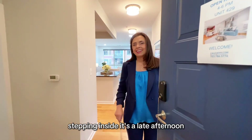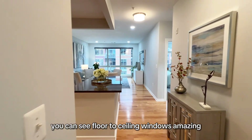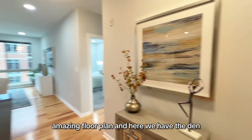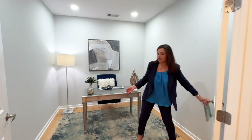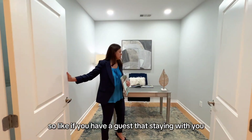Stepping inside, it's late afternoon and you can see directly through the unit — floor-to-ceiling windows, an amazing floor plan. And here we have the den. This could be used as an office; it's got double French doors. It could also be used as an optional guest area.